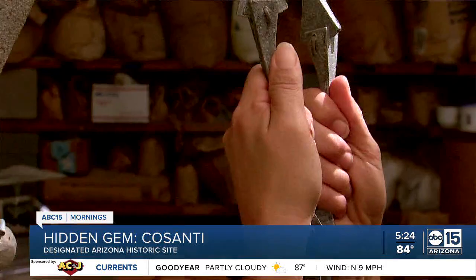We're taking you inside an Arizona hidden gem — it's an eclectic valley treasure and a designated Arizona historic site. It has also been called the best free thing to see with out-of-town guests, yet most of us who live in town have never seen Cosanti.